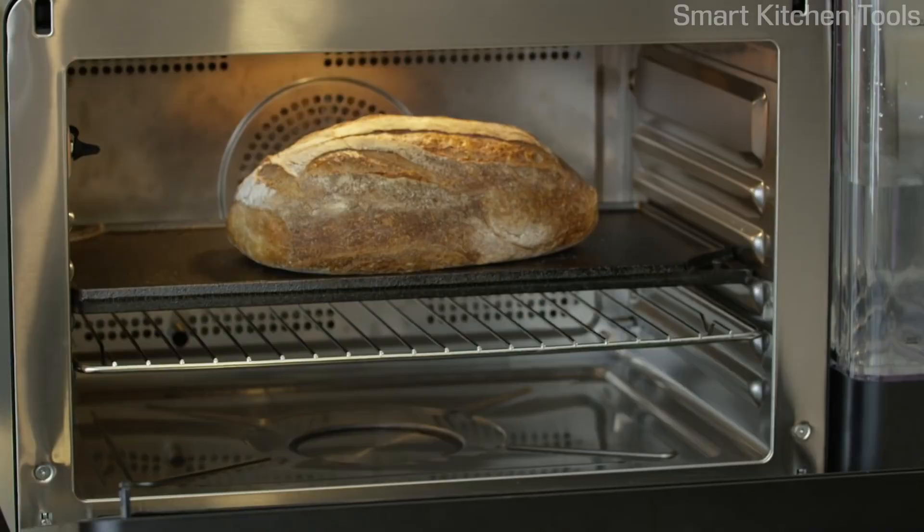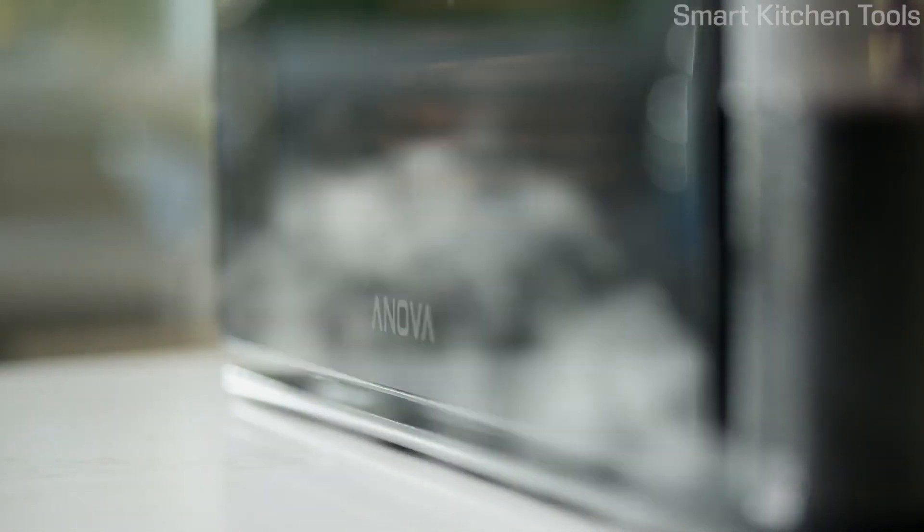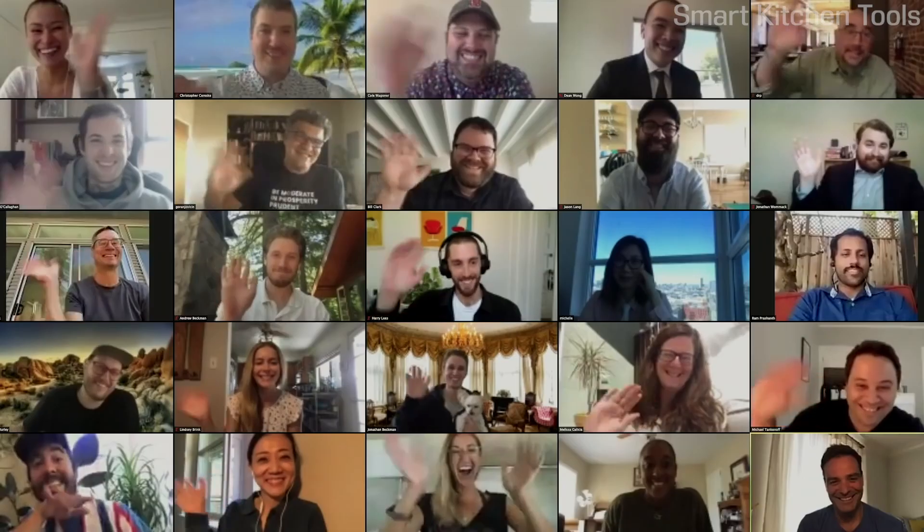Breakfast, lunch, or dinner, the possibilities are endless. Welcome to a whole new world of cooking. Here at ANOVA our team is on a mission. We want to democratize great cooking by giving you professional level tools at an affordable price designed specifically for the home cook.